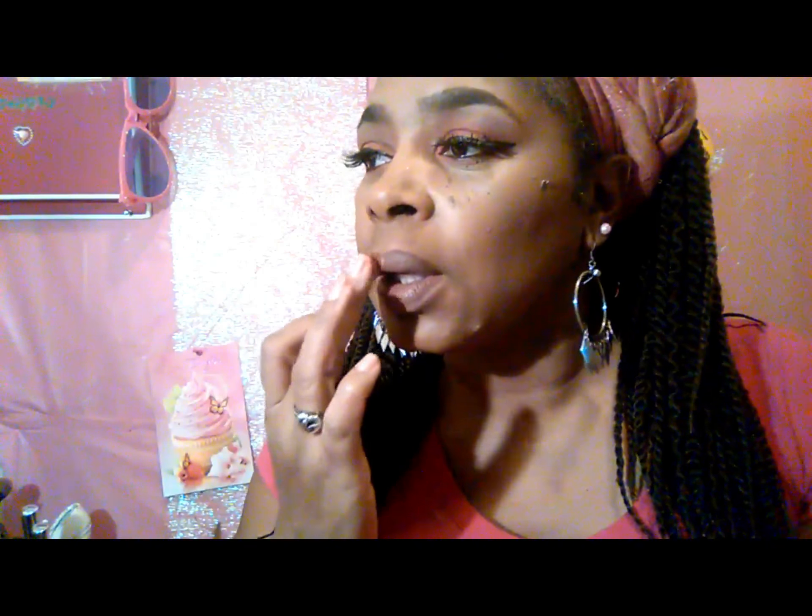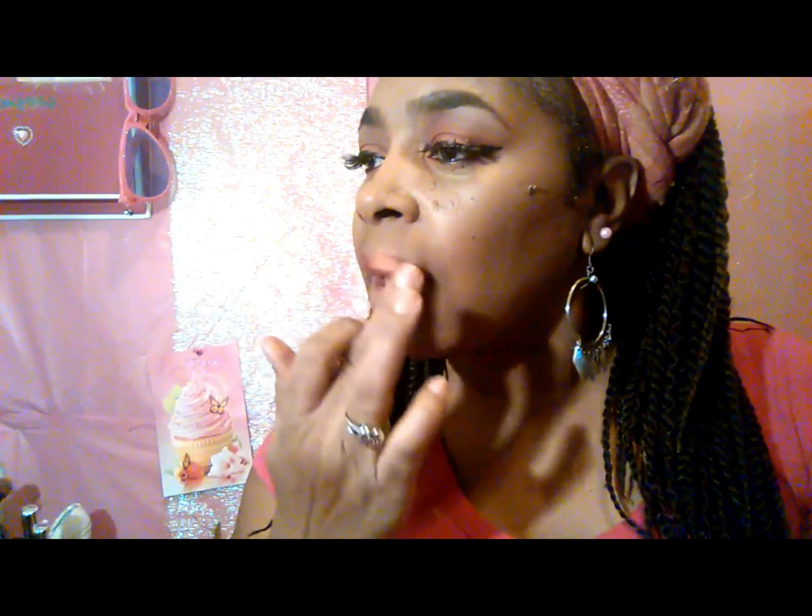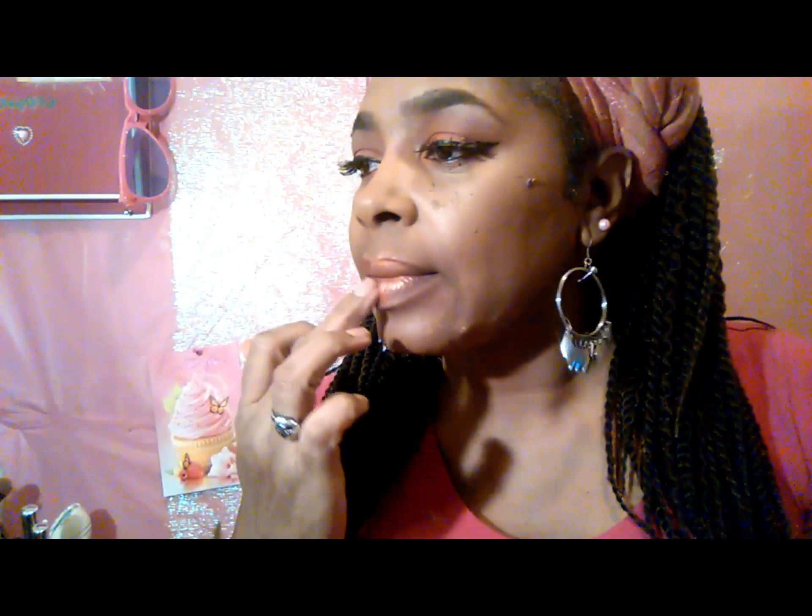Now I'm gonna do the lippy. I couldn't decide if I wanted to go with this orange or this orange, so I kind of did both just to try it out. I wanted to show this one as well because it's a pretty orange — it's like almost metallic, super pretty. It's not messy and it gives just enough shine.